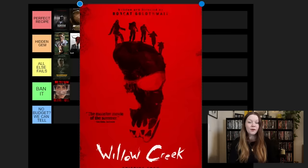Phoenix Forgotten. Again, no one really talks about this movie and not everyone's gonna love it. If you like aliens in found footage — I feel like we don't get enough alien found footage movies to be honest — you should watch Phoenix Forgotten.